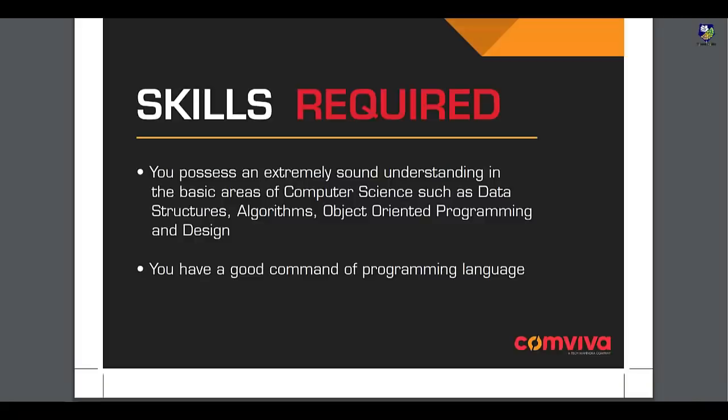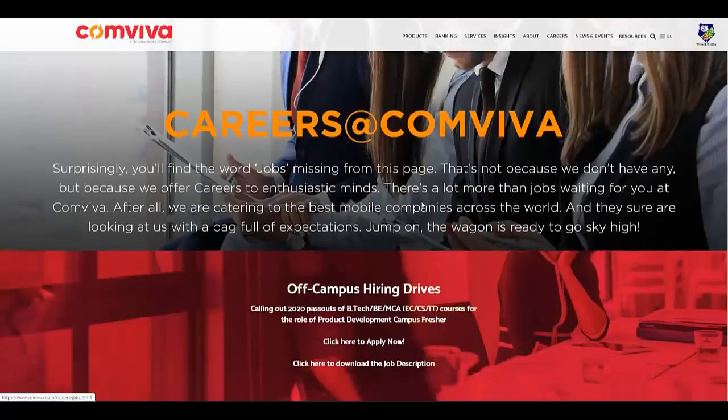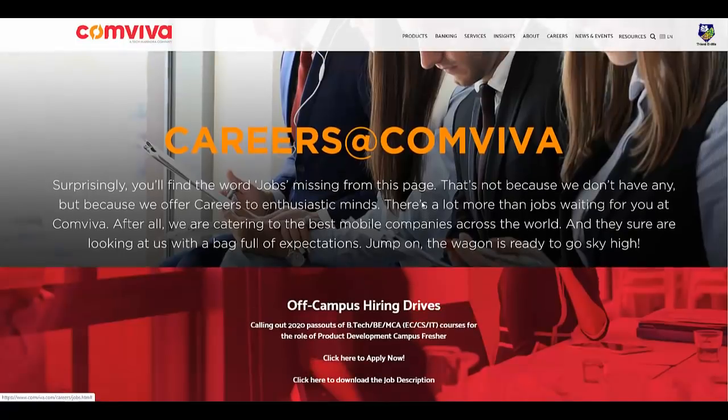In this way you can apply for this opportunity. It is a very nice opportunity for 2020 batch students. Regarding the package, they have not mentioned it currently, and the further process has also not been mentioned. If we get any update, we will post it on our YouTube channel. Don't forget to subscribe and press the bell icon for further updates. Thank you.